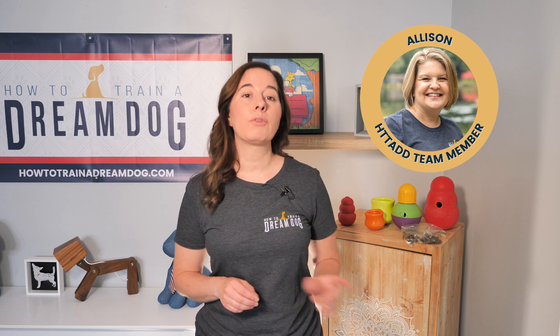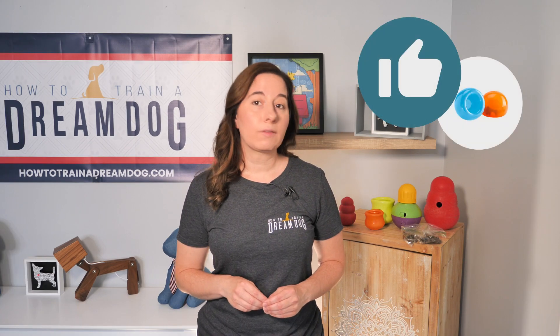Lincoln's owner Allison reports that she prefers this one over the Bob-a-Lot, and Lincoln has tried both and likes this one better. This one might be a little bit better for dry kibble, as a moist treat might have a harder time falling out because it's more sticky or tacky. Bottom line on the Snoop — thumbs up from me and Lincoln.